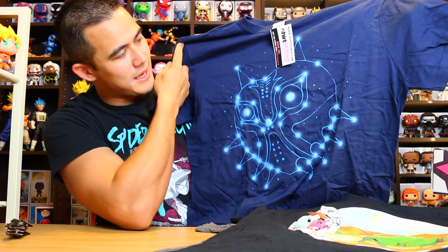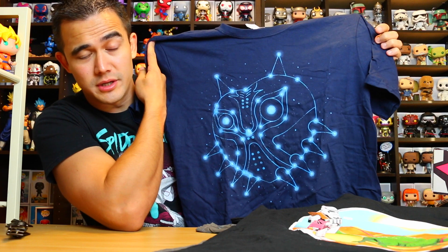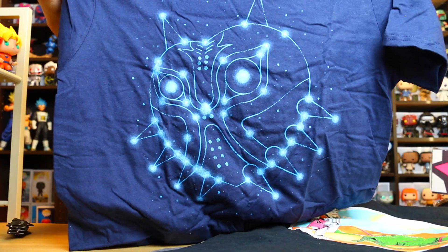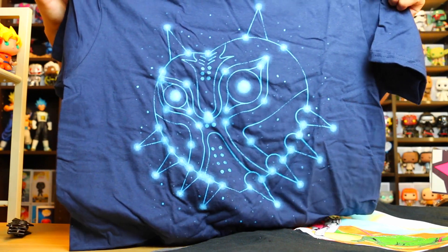Whoa, is that a cat? What's going on here? It's almost like a star, like constellations? Or is this one of those bioluminescent underwater fish? I'm pretty sure it's stars connecting to a pattern. There's a closer look — can you guys comment below with what that is? Because I don't think I'm ever going to figure that out. It doesn't say what it is, it just says Shirt Punch. It almost looks like Majora's Mask — it slightly looks like it could be Majora's Mask.